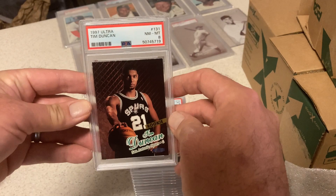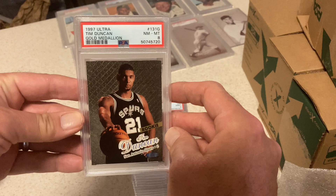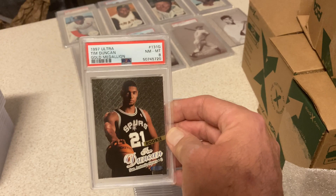Duncan Rookie, 97 Ultra — in an 8. Just happy to get these Timmy's slabbed. This is a Gold Medallion in an 8. I figured they wouldn't do better than 8s because of the chipping. I pulled these from a box — I had two boxes, opened one and sold the other. Shouldn't have.